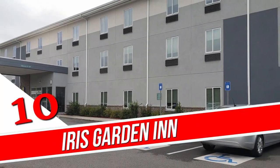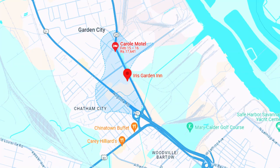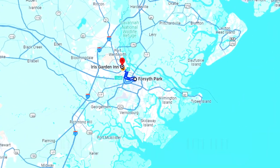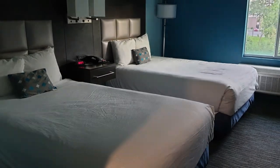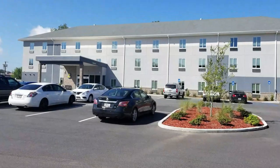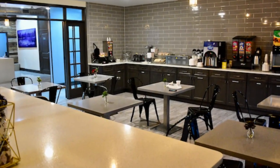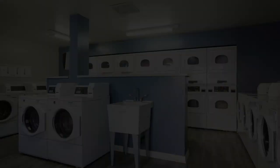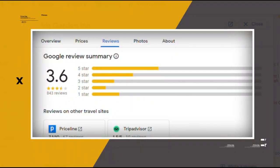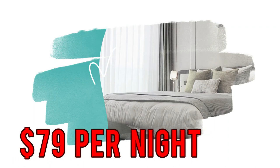Number 10. Iris Garden Inn. Set 6.5 miles from Savannah Hilton Head International Airport, this laid-back hotel is 7 miles from the sprawling Forsyth Park and 4 miles from lively East River Street on the Savannah River. The rooms are sleek and comfortable, with free Wi-Fi and flat-screen TVs. Guests can enjoy complimentary parking and airport shuttle service. A delicious breakfast awaits in a cozy dining room or on a lovely terrace. They can also take advantage of the outdoor pool, the gym, and the laundry facilities. Google reviews show a 3.6 rating based on 842 reviews, featuring numerous positive comments from satisfied customers. You can book a room for as low as $79 per night.